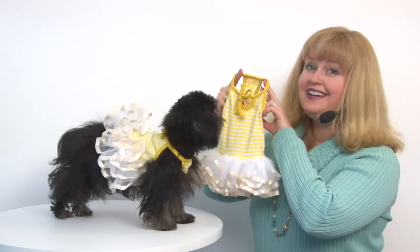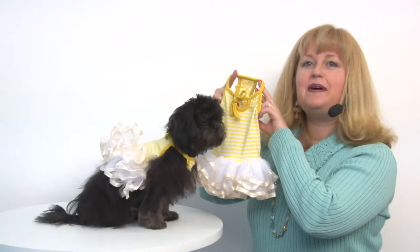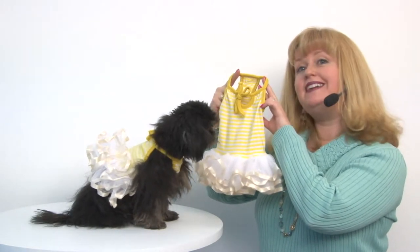Hello friends, it's Marian Rain and today we're here to share with you about our ballerina dog dress by Parisian Pet in Yellow.